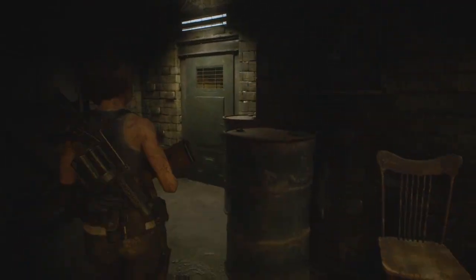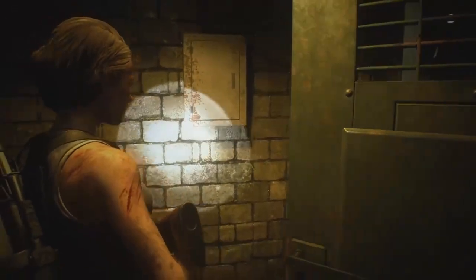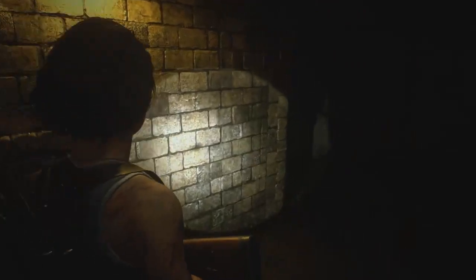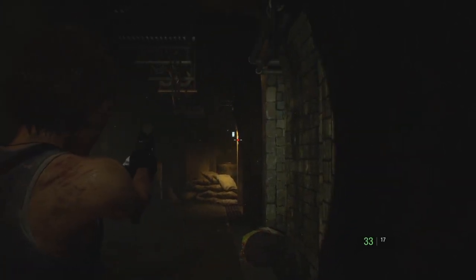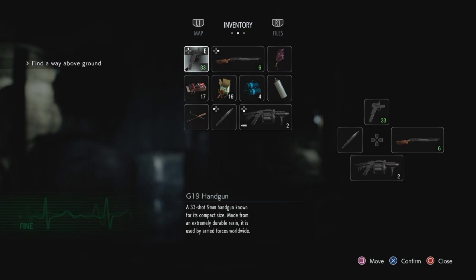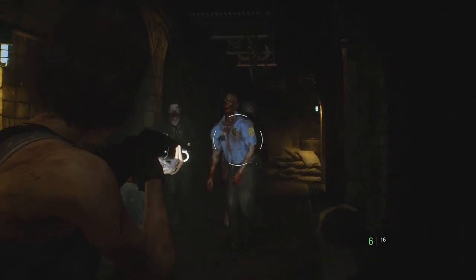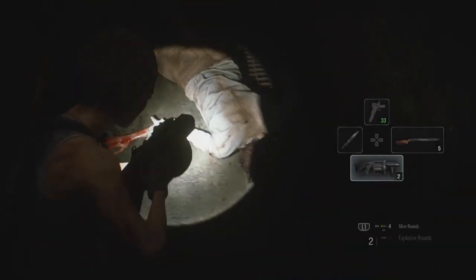Let's see what's through here. Left Nemesis behind, so hopefully he doesn't burst through here and ruin my day. Just some regular zombies — oh, there's a good few of them though. Well, there were a good few of them — I got all three of them in one shot, Jesus Christ.